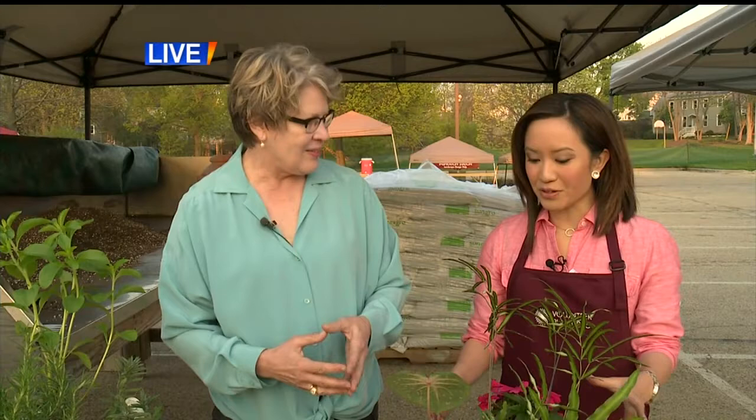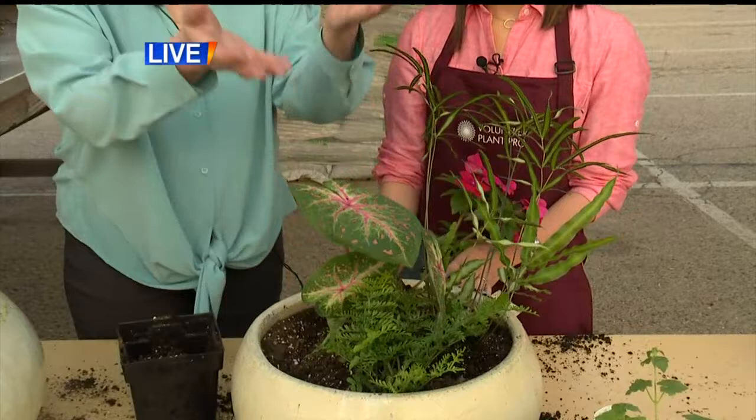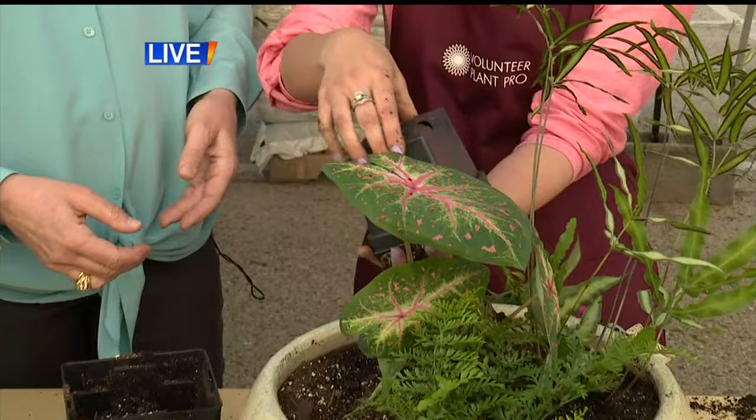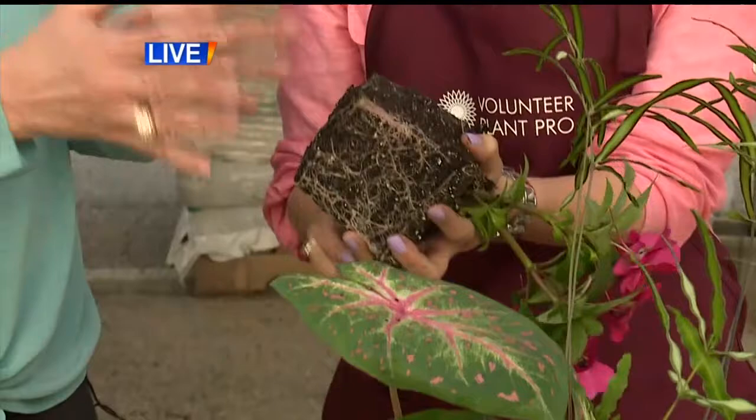What do we have in the pot right now? Well, I would say this is a thriller — this is a caladium, and the leaves will continue to get quite large. It's pretty pink and green. And then I would say this is another thriller, which is an impatience. She's unpotting her impatience plant and trying not to really damage the roots getting it out. But look at those healthy roots — it's a well-grown plant. Now she's going to massage the roots. You want to break them up a little bit so that they make good contact in their new environment.